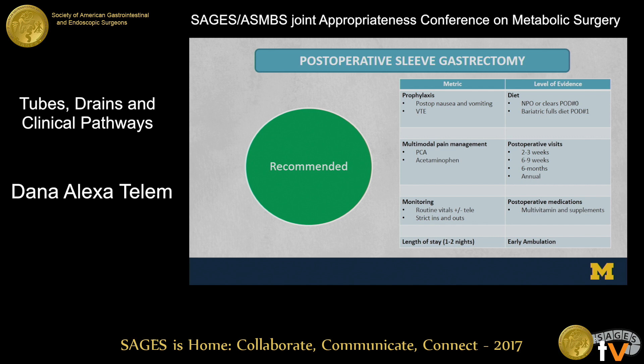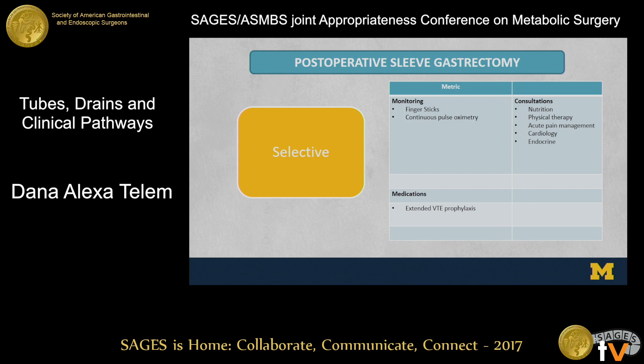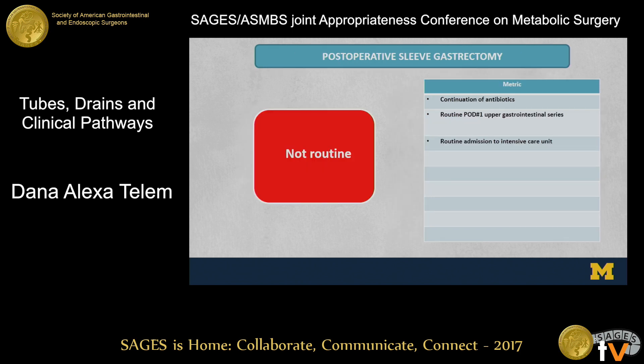For postoperative sleeve gastrectomy, prophylaxis is something we think all patients need — we're not there yet with specificity, but it's very important. Diet, postoperative visits, postoperative medications, early ambulation, length of stay, and monitoring were agreed upon. Selective items include some monitoring, medications, and consultations in this period. Not routine is the continuation of antibiotics in the perioperative period, routine use of postoperative day one upper GI series, and routine admissions to the intensive care unit, which was happening at some institutions.